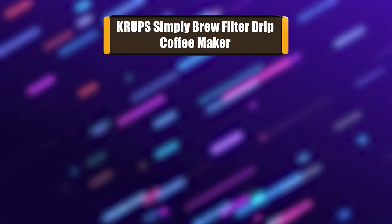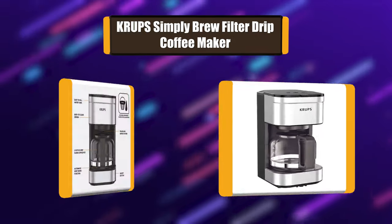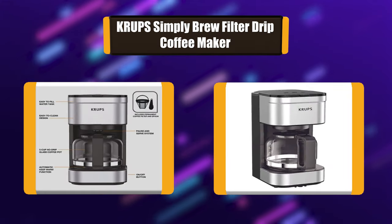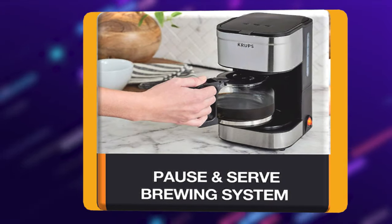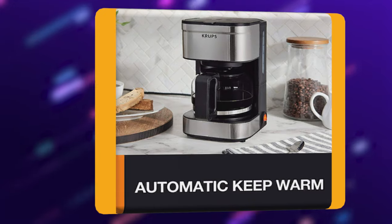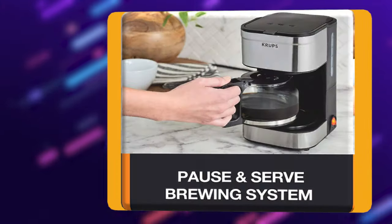Number 3: Krups Simply Brew Filter Drip Coffee Maker. The Krups Simply Brew Filter Coffee Maker allows you to make delicious hot coffee in all simplicity. It features all the convenient functions and accessories you need: easy-to-fill top water tank, pause and serve system, automatic keep-warm function. It comes with a 5-cup glass coffee pot, a permanent coffee filter, and a coffee spoon.